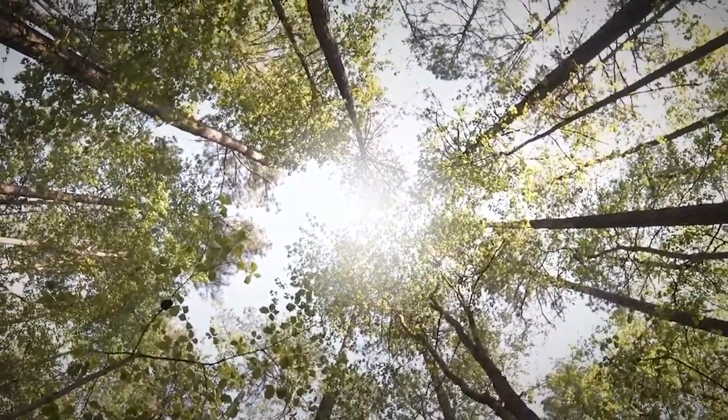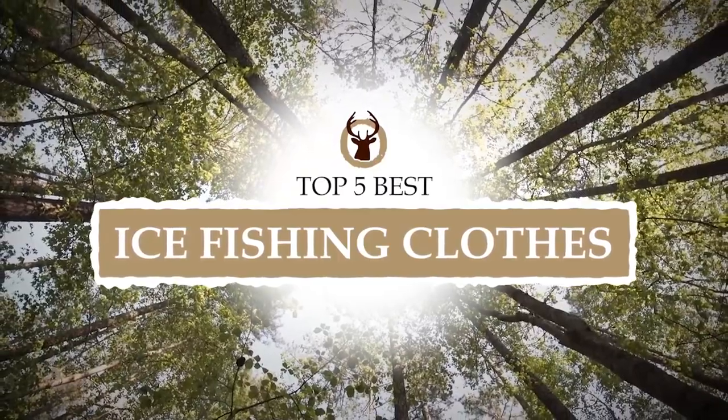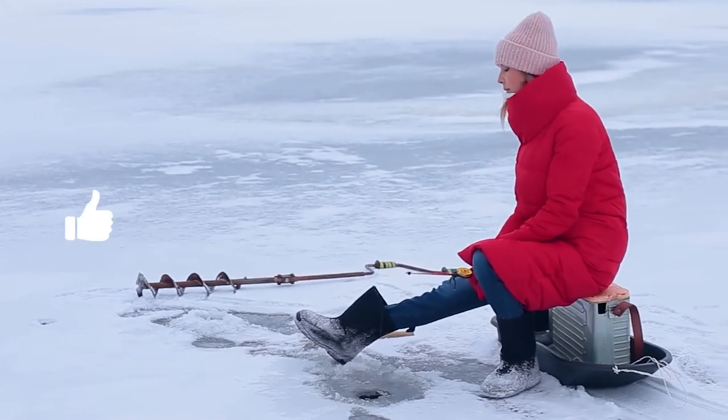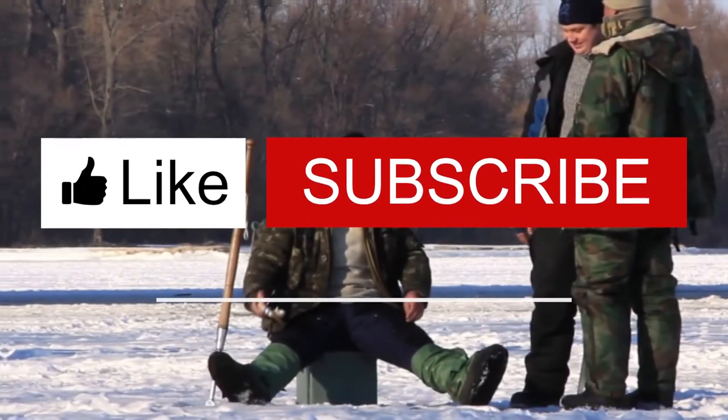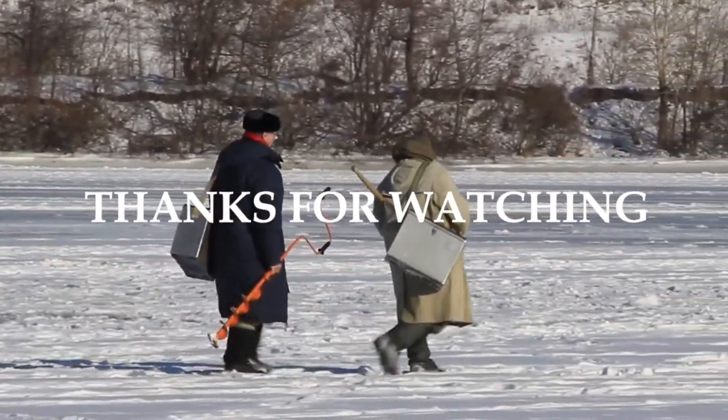There you have it — our top 5 best ice fishing clothes on the market. Check out the links in the description below for detailed information and latest pricing. If you thought this video was helpful, please smash that like button and consider subscribing. If you didn't, let us know why in the comments below. Thanks for watching, and I'll see you in the next video!